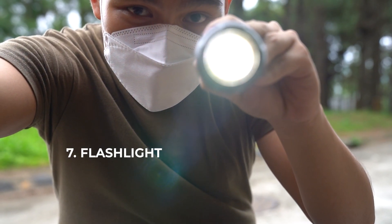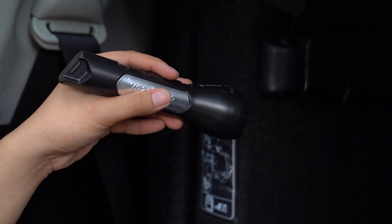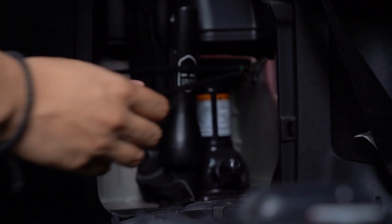A flashlight. If you ever find yourself in a sticky situation or just need one, a flashlight will come in very handy. It's important to invest in good quality flashlights.